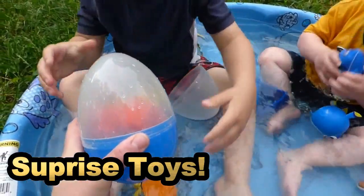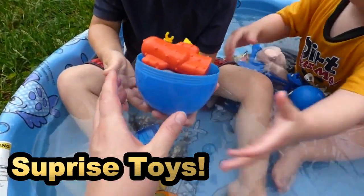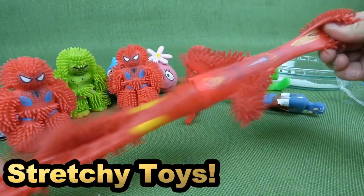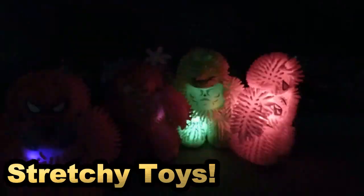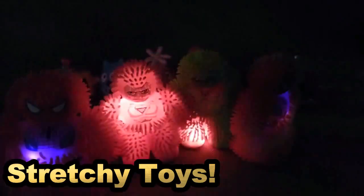Are you ready for some surprise eggs? Yeah! Ready to see what's inside? Got a suit on, ready to save the world. Stretchy stretch! This is too awesome. These are really, really cool toys. I love that they stretch and they light up.